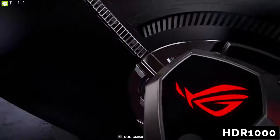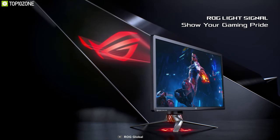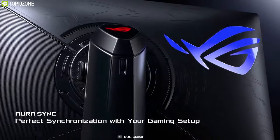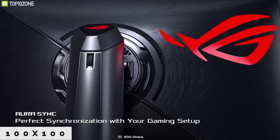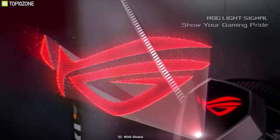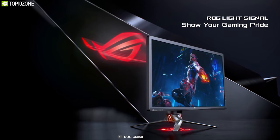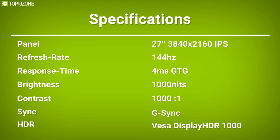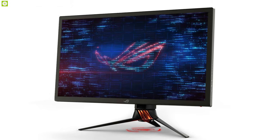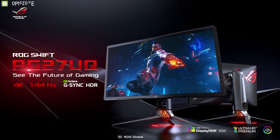With 100x100mm VESA mount support, it also has an ergonomically designed stand with tilt, swivel, pivot, and height adjustment to give you the perfect position you require. The ASUS ROG Swift PG27UQ is a superior gaming monitor well known for its unique gaming features.